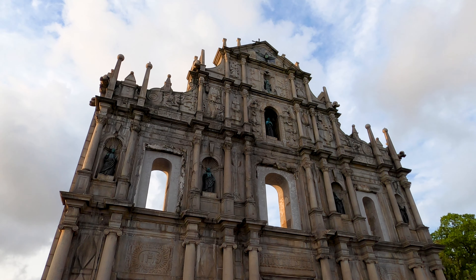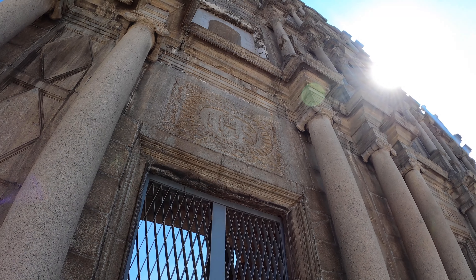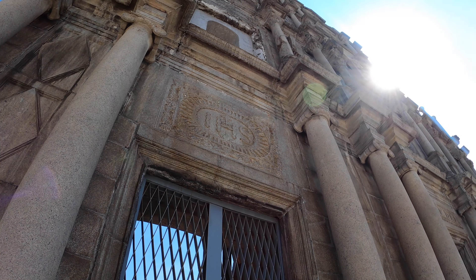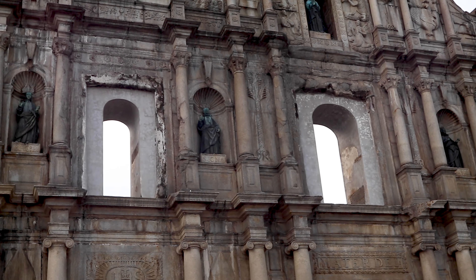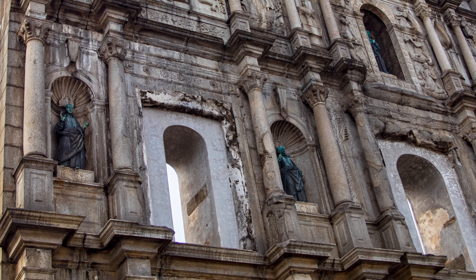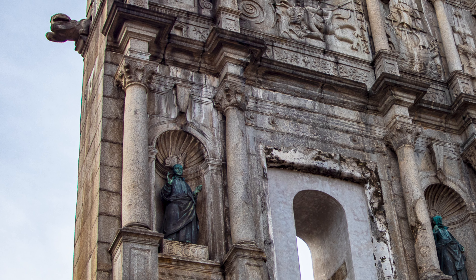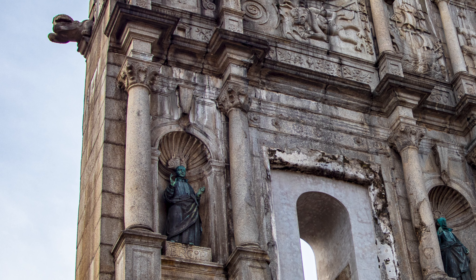One of the things that's really interesting about the Ruins of St. Paul is that it's divided into five sections — you can see there are four horizontal lines going across the face of the church. The first level contains the insignia of the Jesuit priests that built the church, along with their wording 'Mater Dei,' which means Mother of God, right above the entrance. The second level contains four bronze statues — those are four Jesuit saints.